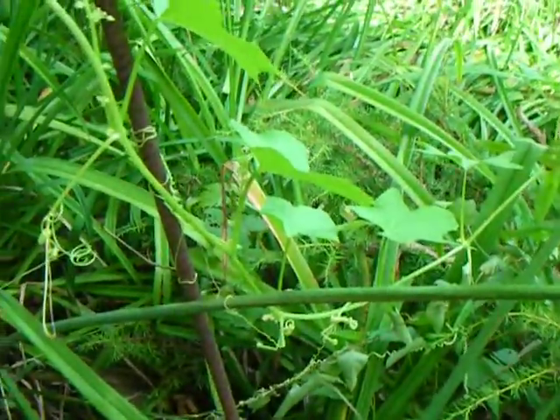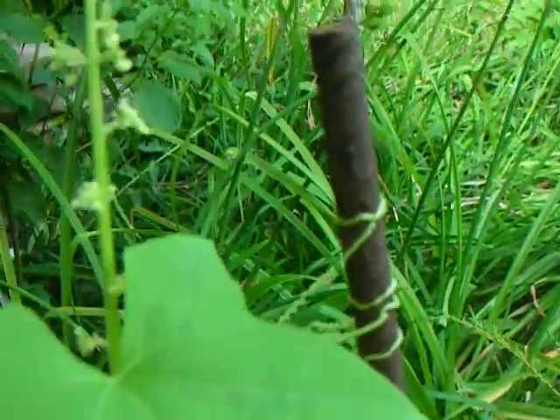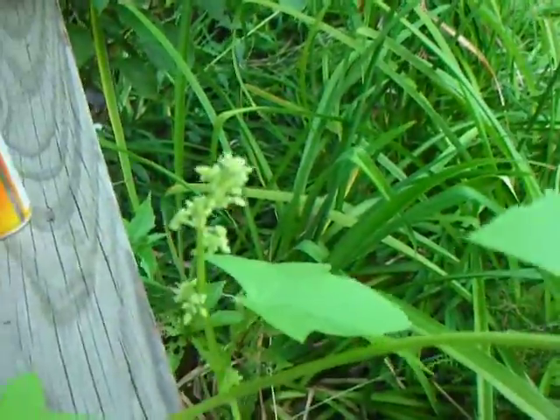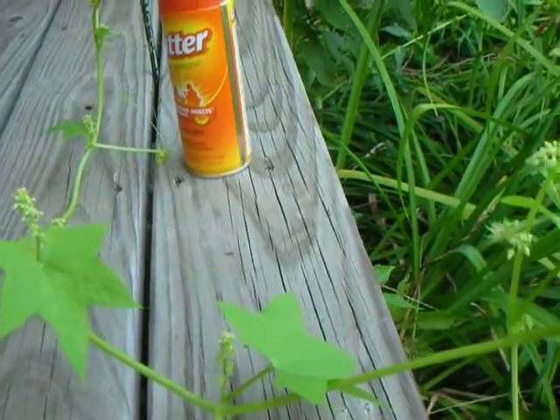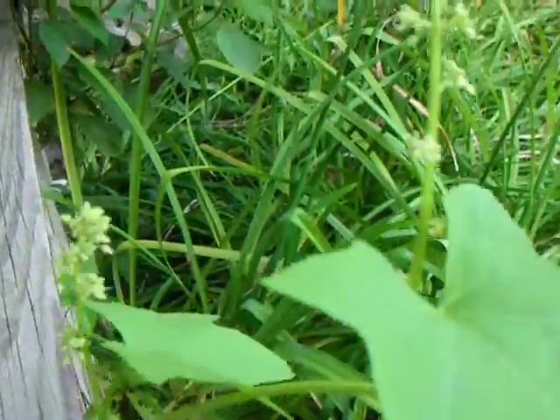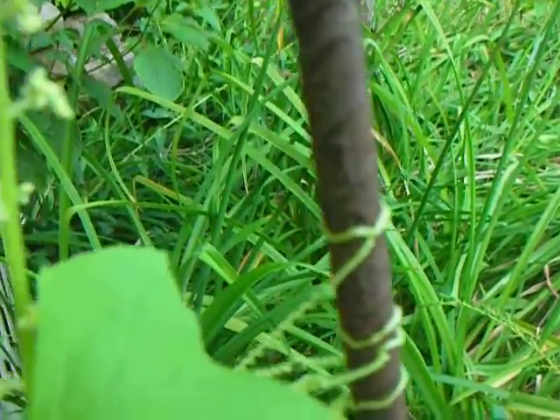If you don't think plants have intelligence, then check this out. Here's some kind of wild cucumber cousin. It came up on my porch and I've been studying it for a couple of days now, and here's one example of how smart this thing is.